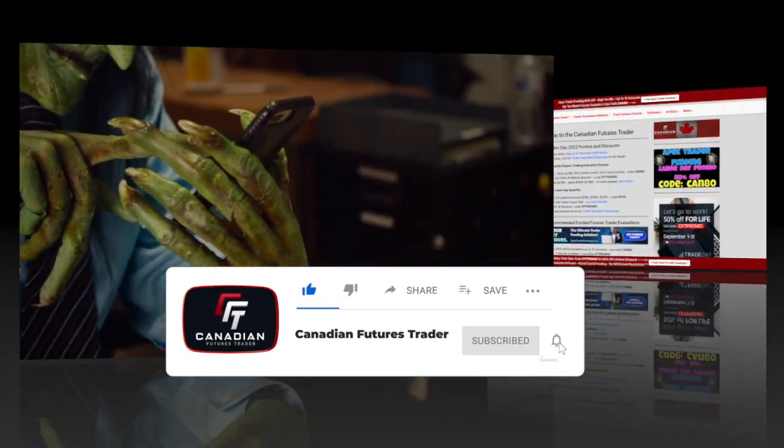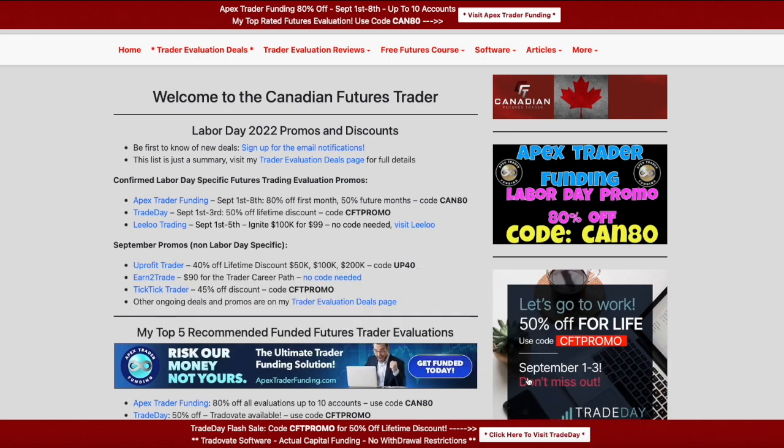Hello everyone, welcome to September, welcome to Friday. I hope everyone has a fantastic Labor Day weekend. I thought I'd do a little video recap on the deals as they stand right now. I know in August I didn't make many videos — I actually attempted to make a video a couple of days this week but just didn't take any trades, and rather than torture you guys with an hour-long video of me talking about random stuff, I figured I would wait until I have a video where there's actually a trade to be taken.